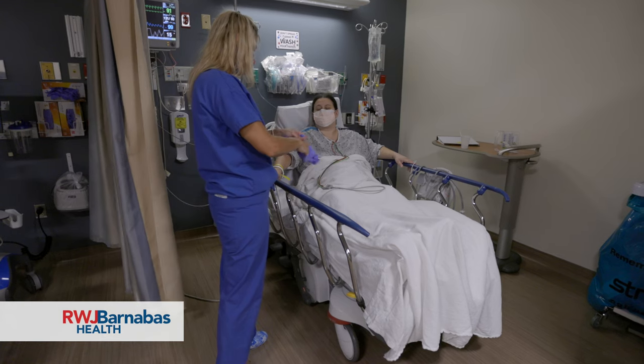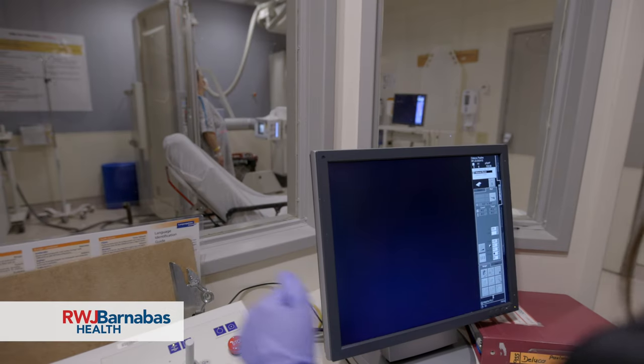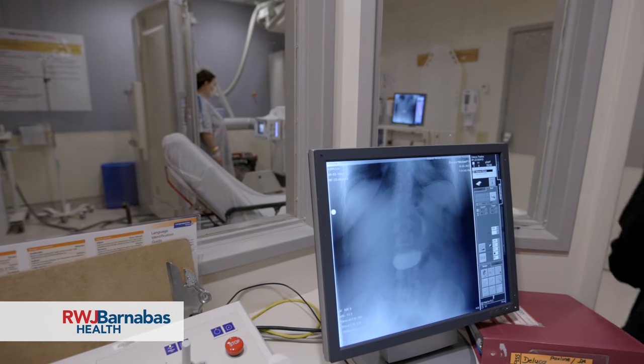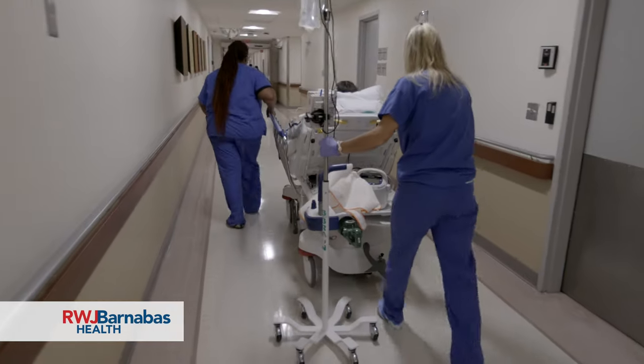Once they walk and meet the criteria, they go down for an upper GI swallow. They're going to have her swallow a small amount of contrast to make sure that there are no leaks. It's very rare that there is a leak, and she will then go up to her room where her husband will be waiting for her.